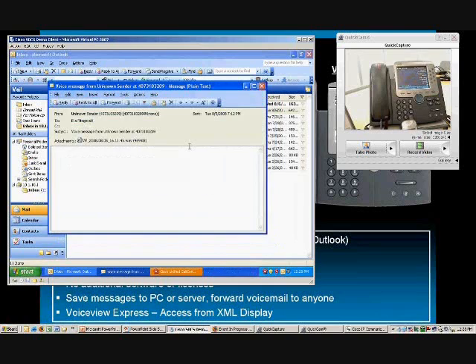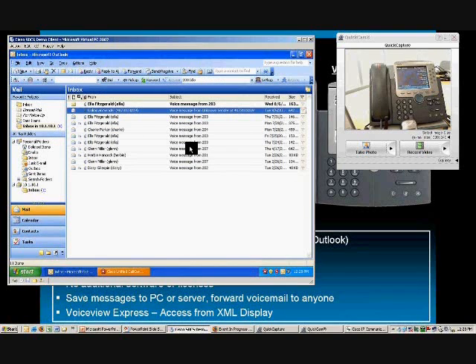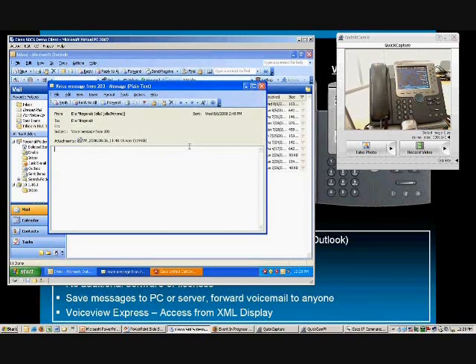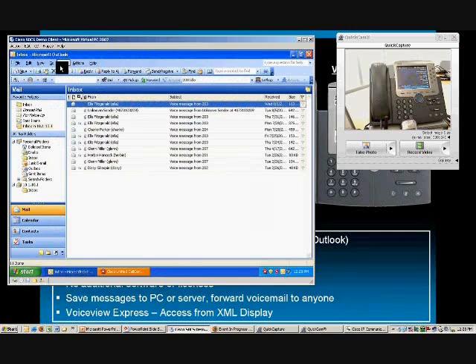Now as proof positive that this is real time — you'll notice the red light on the top of my phone is still on because I have one unread message. I'm going to open that top message in Outlook, and what you should notice is the red light actually went off my phone. So it's a real-time modification of my voicemail — it doesn't matter whether I'm checking my messages from the phone or the computer, it's always going to be up to date.